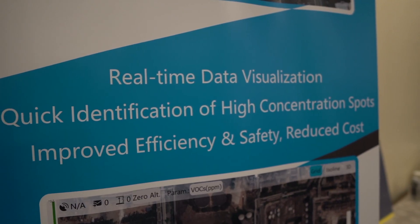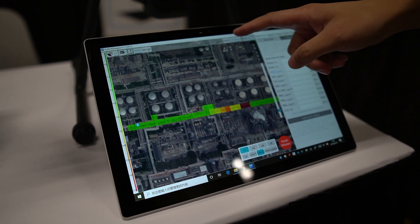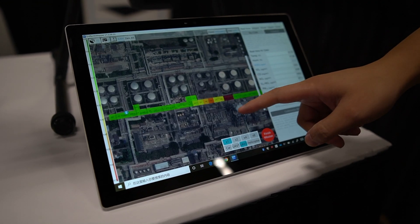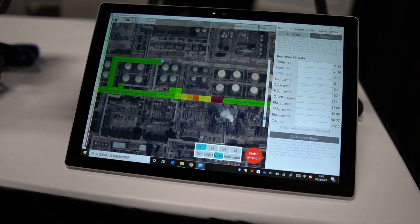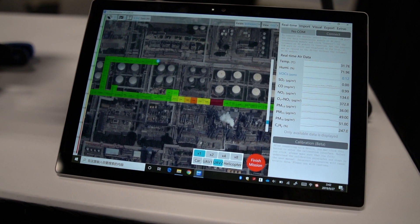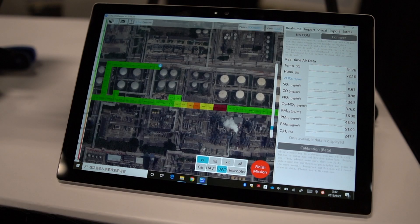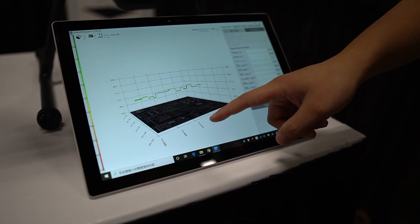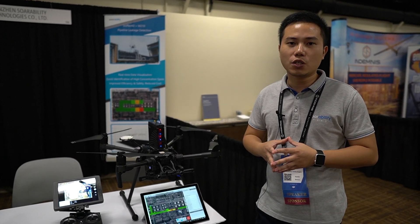The system also transmits data to our visualization platform, which communicates with the Sniffer 4D through 4G or other cellular networks. You can see all real-time readings as well as a map of gas concentration distribution. You can choose up to nine parameters to map — red indicates higher concentration, green indicates lower concentration. We also offer 3D visualization tools to see gas concentration at different altitudes. Find us at solubility.tech.